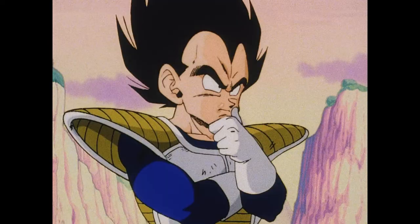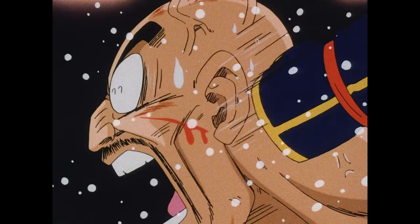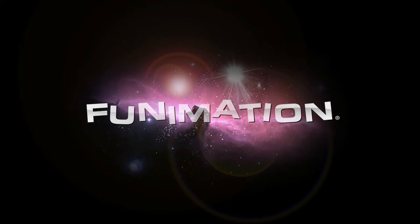Six times the picture clarity of DVD. Any attempt to bring Dragon Ball Z's original standard definition transfer to this new format would leave even the hard-edged Vegeta looking a little fuzzy. Fortunately, the team at Funimation is standing by, ready to help.